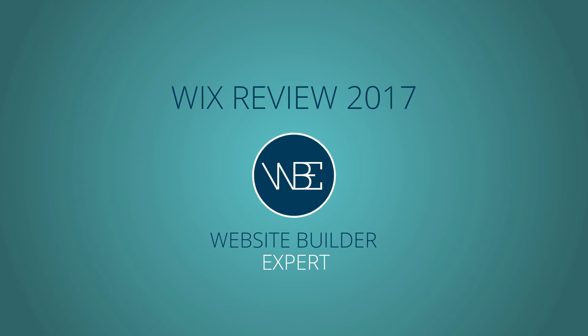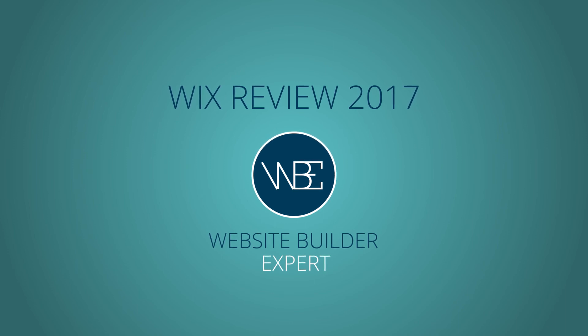Found this video helpful and want to check out more of our content? Like us on Facebook or head over to WebsiteBuilderExpert.com now. If you've enjoyed this video, feel free to like or share it so that other people like you can benefit as well.